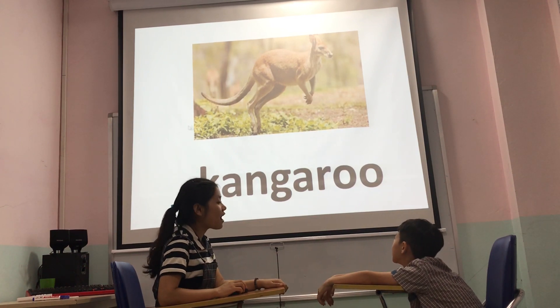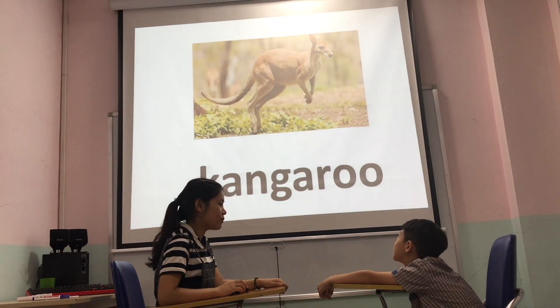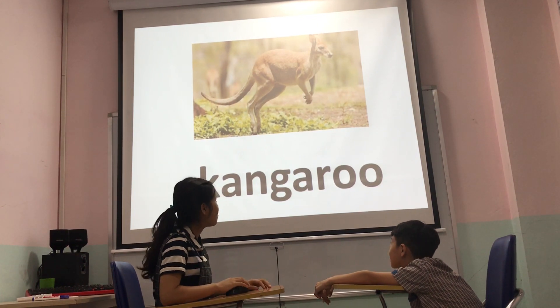Can you tell me what animal do you see? It's a kangaroo. Kangaroo. What can the kangaroo do? Can it jump? Yeah. Yes. Okay.